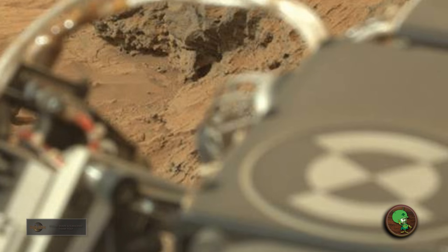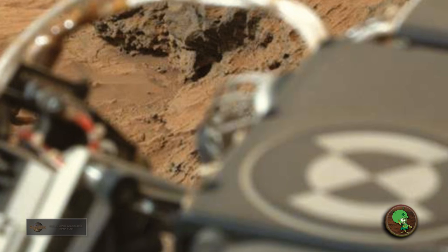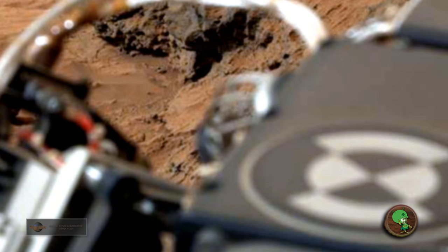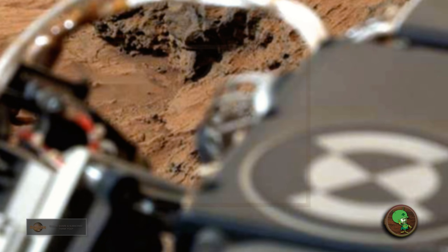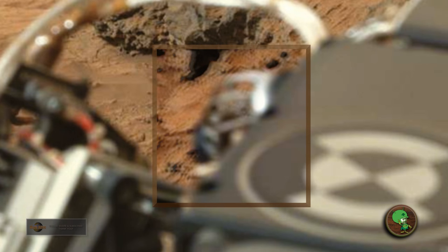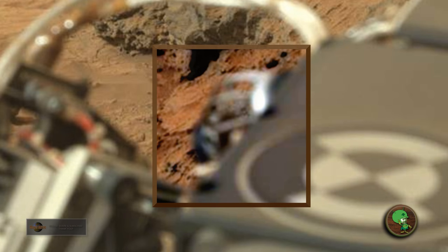Focus your attention here, guys. At first I thought maybe this was some kind of lizard climbing up on the rover, but I'll show you later in the video. This is part of the rover — it's a good example of pareidolia. You can see it had black stripes on its back. Let's enhance this area. Take a look at this, guys.